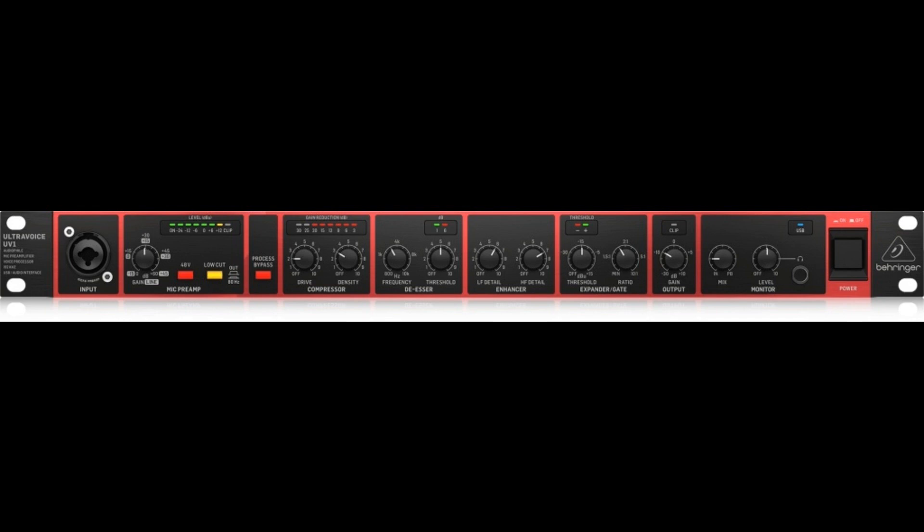UV-1 Audio File Mic Preamplifier, Voice Processor, and 192kHz USB Audio Interface.